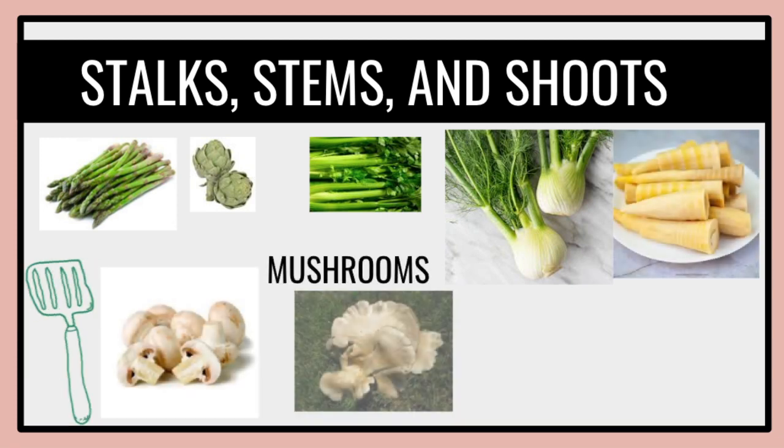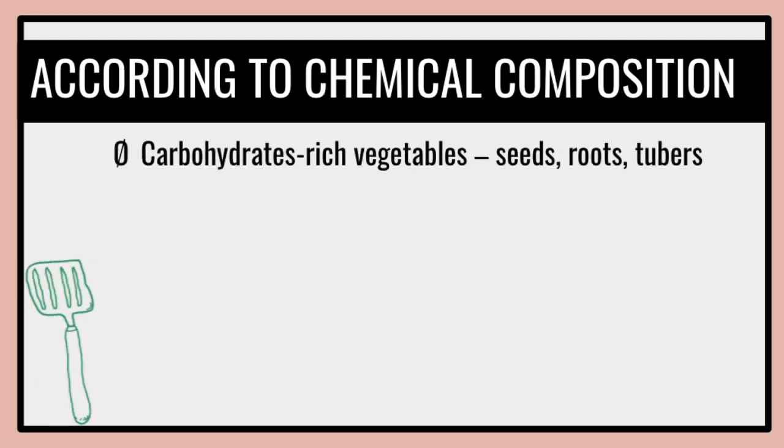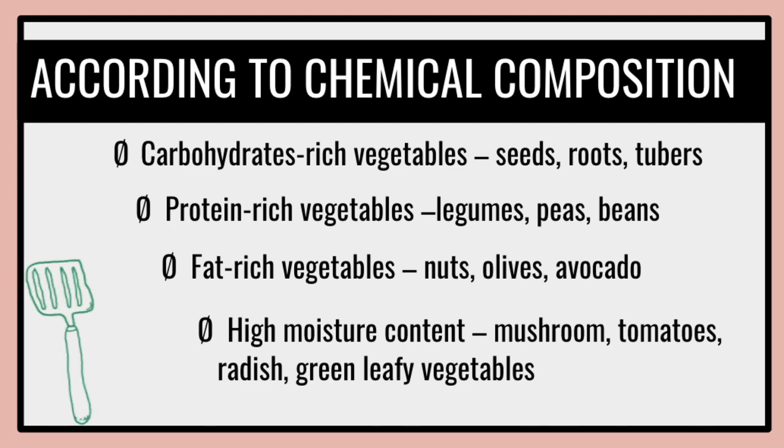Mushrooms — these are some examples of mushrooms. Vegetables are also classified according to their chemical composition. Carbohydrate-rich vegetables include seeds, roots, and tubers. Protein-rich vegetables include legumes, beans, and peas. Fat-rich vegetables include nuts, olives, and avocado. High moisture content vegetables include mushrooms, tomatoes, radish, and leafy green vegetables.